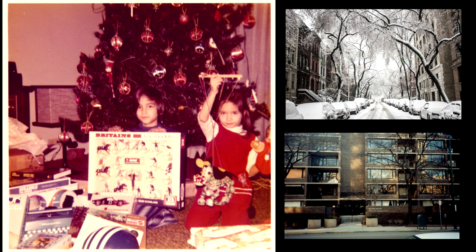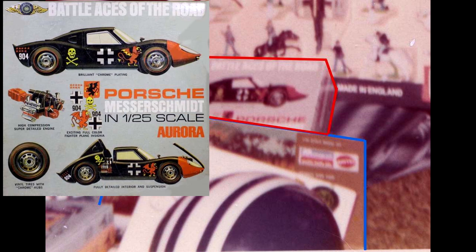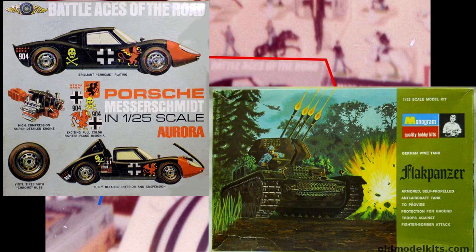Without a doubt I am 8 years of age in this old photo. Through the modern era of computers, scanners, and Photoshop we can take a look at the holiday bounty on the floor already opened. And there they are — my second car model kit ever: an Aurora Battle Aces of the Road Porsche, and nearby, partly obscured by a football helmet and a booklet, is my first ever armor piece, the Monogram Flak Panzer IV tank. This was definitely one of my very favorite models as a child growing up, and the one I can say really got me interested in the hobby in general.